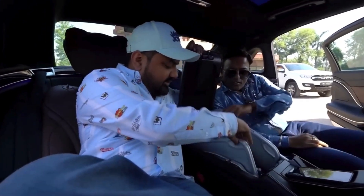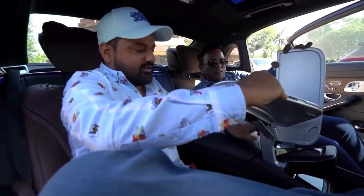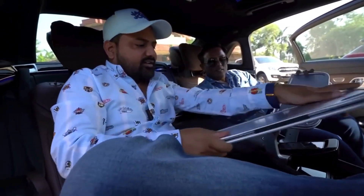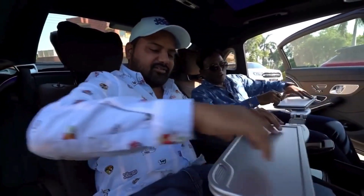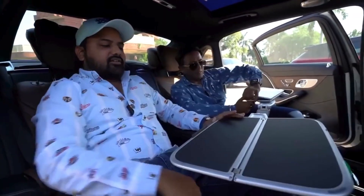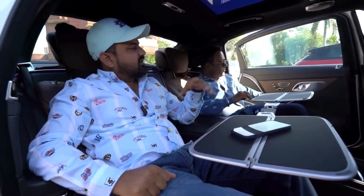It's got table trays — eating tables or laptop tables — so you can work on your laptop easily. You can keep your phone here, conduct business meetings. This is a proper business class.